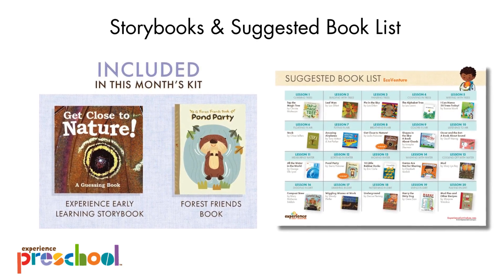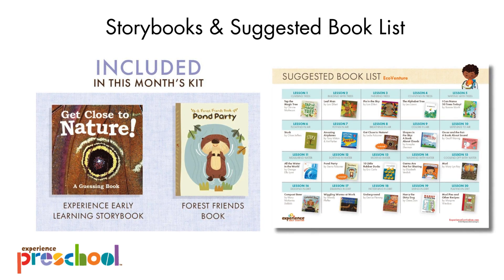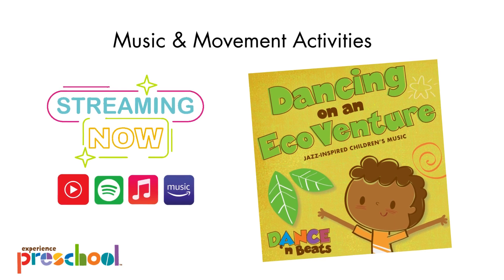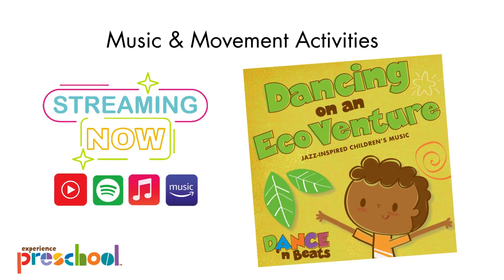Your preschool box includes two original storybooks: Get Close to Nature and the Forest Friends book Pond Party. We also provide a suggested book list so you can gather additional theme-related storybooks to enjoy all month long. All the materials you need for Circle Time and classroom displays will be included in your box. This month's preschool album contains jazz-inspired children's music. Our preschool music albums are exclusively streaming and available for free on YouTube and member resources. You can also find our music streaming on Spotify, Amazon, and Apple Music. CDs will no longer be included in your box. Visit member resources or our blog to bookmark your playlist now and enjoy music and movement activities every day.